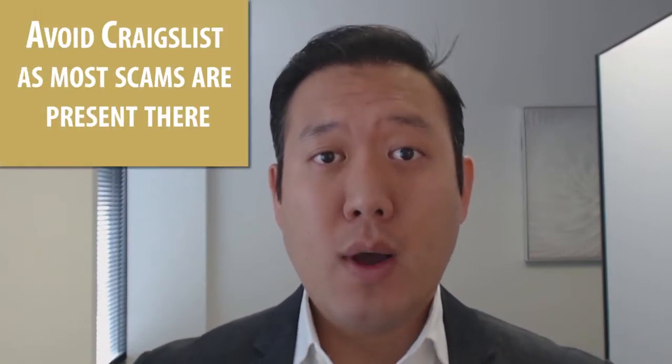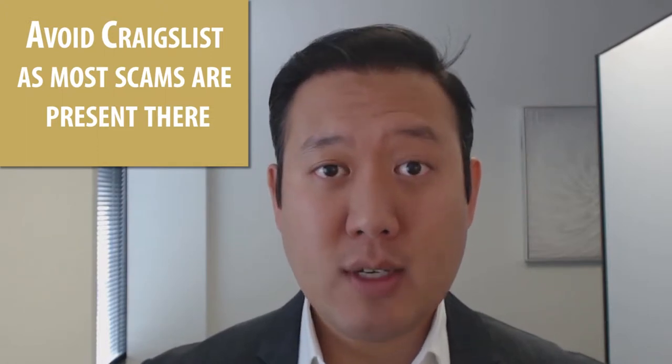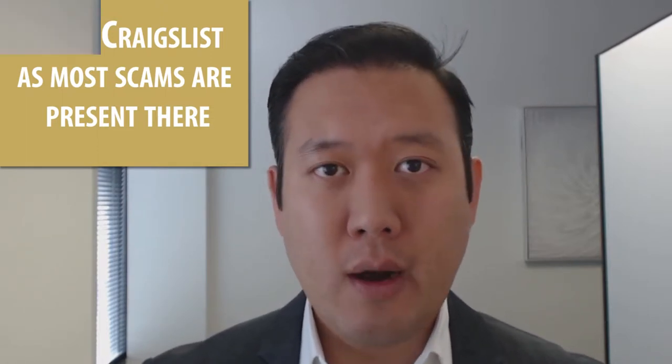So if you want to avoid scams, number one: avoid Craigslist. Most scams happen on Craigslist, so don't look there. There are a lot of really good reputable sites you can use these days — like Zillow, Rent.com, Hotpads, and Trulia. These places all have rental properties because they pull data from the MLS, and homeowners can also post their lease properties directly on these websites. That's a much better way to go.